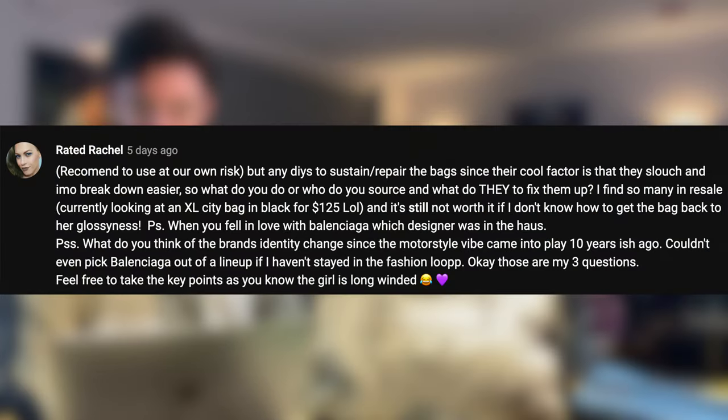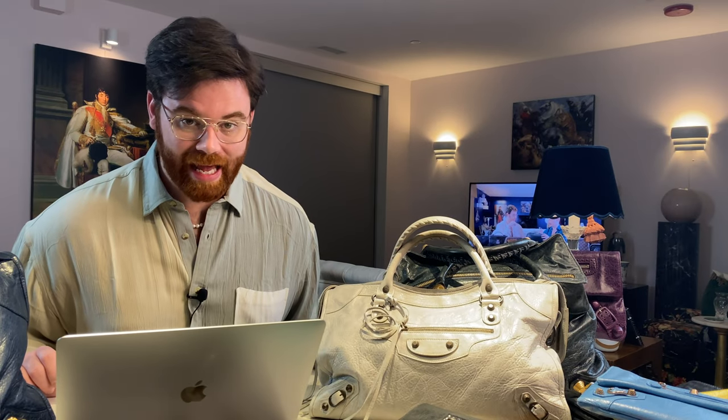Rated Rachel asks when I fell in love with Balenciaga and which designer was in the house. Originally it was Nicolaï Ghesquière. I kind of slept on Balenciaga and didn't really get into it until the very end of the Alexander Wang era, when I found some older bags at an Italian outlet. I love a lot of what Demna has done so far with the brand. What I love about Balenciaga is it's always fashion-forward, looking to the future while pulling design cues from the past — evident in Demna's recent couture show, which echoes what Cristóbal Balenciaga was doing as an original couturier: avant-garde, over-the-top, modern pieces.